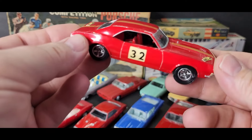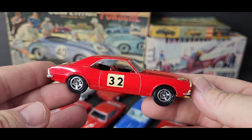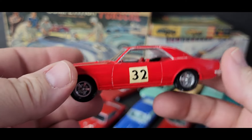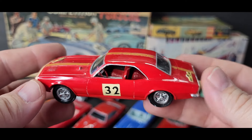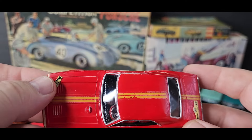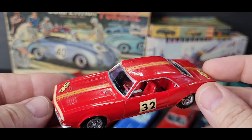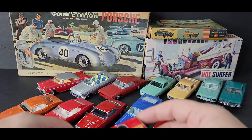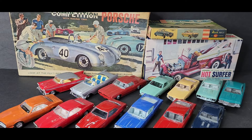This is one of my favorites right here — a '67 Camaro done up as a rally car. That is super sweet. This is getting displayed just the way it is.